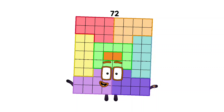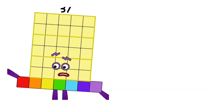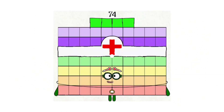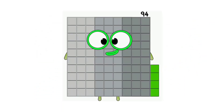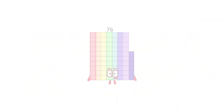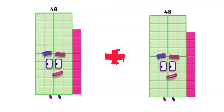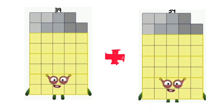46 plus 46 is equal 92. 37 plus 37 is equal 74. 47 plus 47 is equal 94. 38 plus 38 is equal 76. 48 plus 48 is equal 96. 39 plus 39 is equal 78.